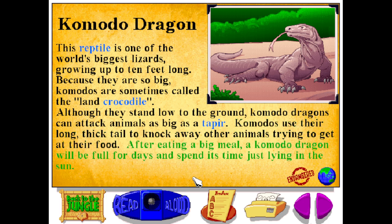After eating a big meal, a Komodo dragon will be full for days, and spend its time just lying in the sun.